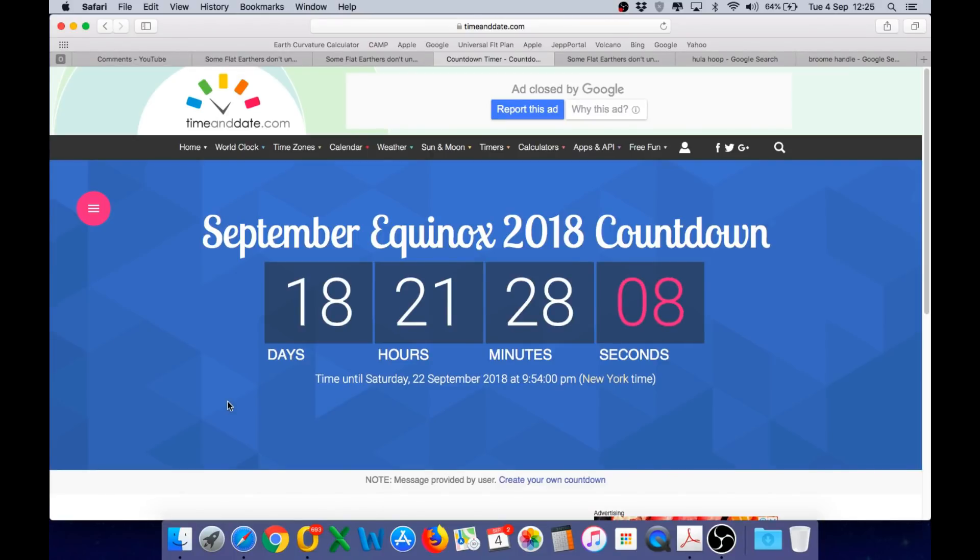It's currently Tuesday the 4th of September, which means we have just 18 days remaining until the September equinox. I will be producing an additional video this week explaining the equinox challenge and also showing you a very simple experiment you can perform on the equinox that will confirm the sun is moving in a straight line across the sky on that day.